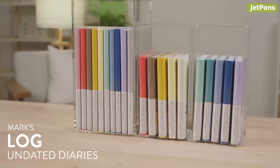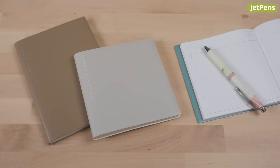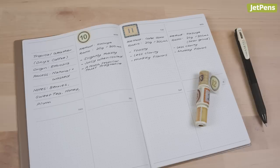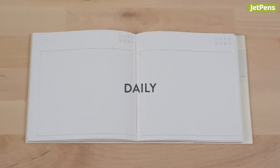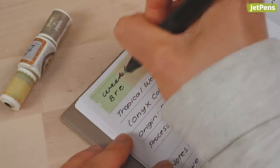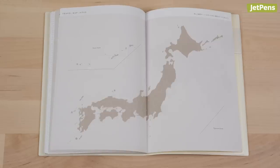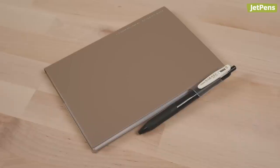Mark's Log Undated Diaries give you the freedom to write about whatever you want, whenever you want. Try recording travel notes, recipes, or thoughts about your favorite hobbies in weekly or daily formats. The diaries pair well with Mark's Maste Washi Tapes too. There are additional spreads for vision planning, wish lists, maps, and more. A large pen loop attached to the back cover makes sure you'll always have a pen within reach.